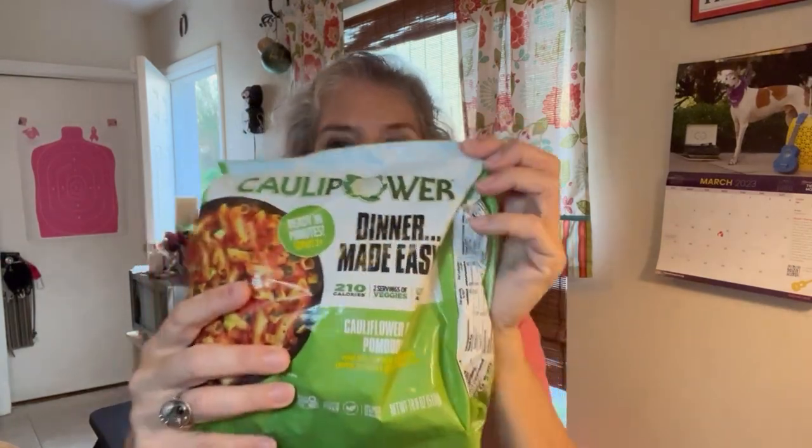A big question I receive is, what do I eat? And rather than sharing what I eat, I like to share how I eat. However, I'm going to show you what I'm having for dinner tonight. It's a Monday — I had a long day at work, and I'm coming home and actually going to have a cauliflower meal.